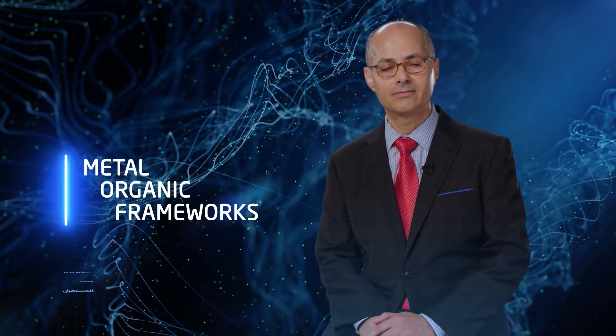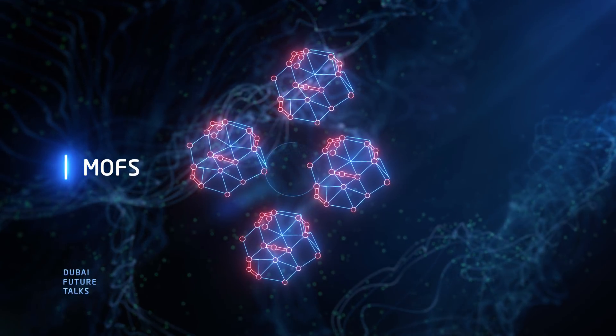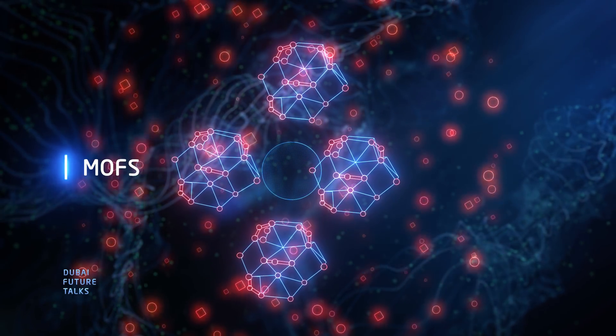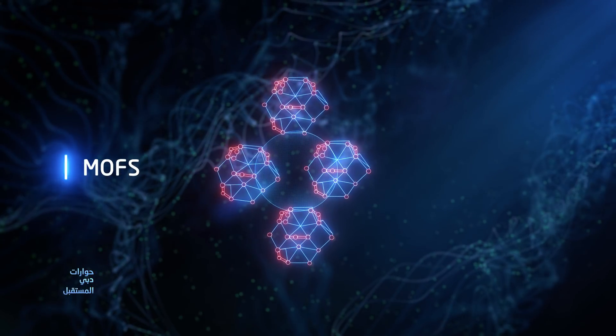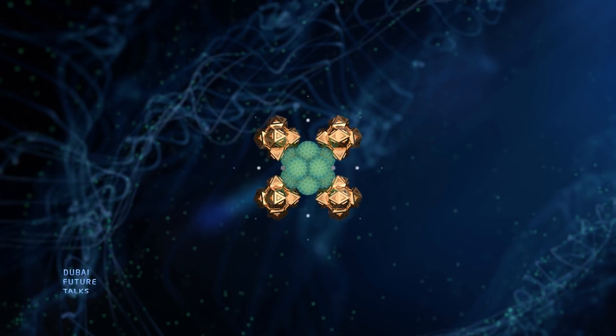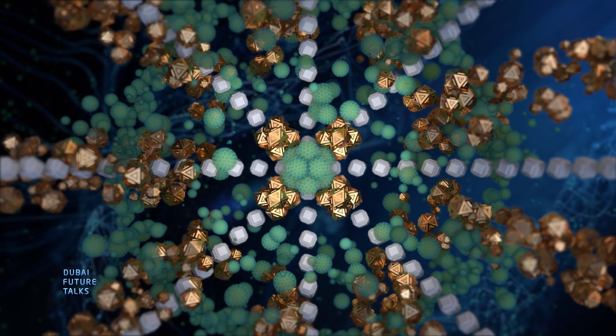Twenty-five years ago, we discovered materials we call now metal-organic frameworks, or as they are now commonly called MOFs. These are composed of inorganic components — which you can think of as metal-based — and also organic components that are carbon-based. We can combine these together almost like molecular tinker toys, stitching them together into framework structures.